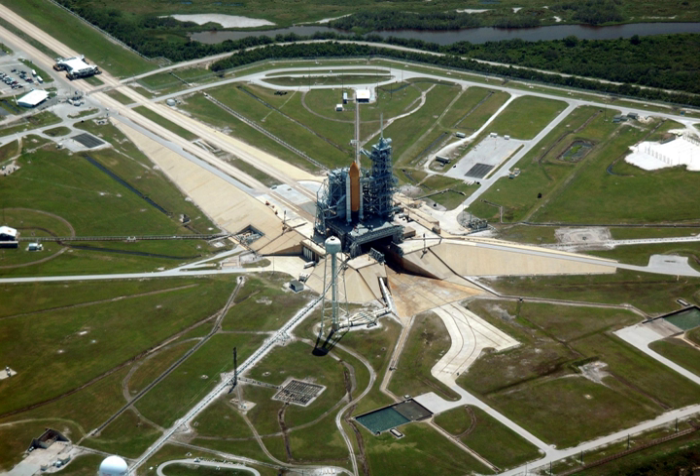A launch pad is an above-ground facility from which a rocket-powered missile or space vehicle is vertically launched. A spaceport is a facility which includes and provides required support for one or more launch pads. The term launch pad may sometimes be used to describe just the central launch platform.